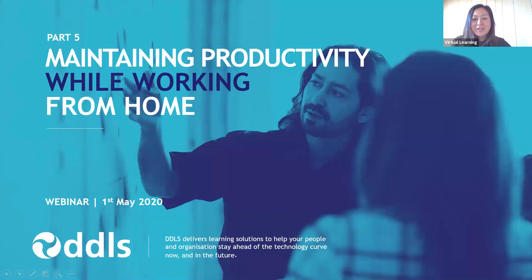Good afternoon, everyone. Welcome and thank you for joining the final session in our webinar series over the past five weeks. My name is Michelle and I'm part of the marketing team here at DDLS. Our final session is called Maintaining Productivity When Working from Home. Before we begin, I'd like to quickly run through some housekeeping. This webinar is in listen mode only and will be recorded and emailed to all attendees later this afternoon. This webinar will run for approximately 45 minutes with a Q&A session at the very end. If you have any questions, please type them into the question box in the control panel and we'll address it at the end of the webinar.